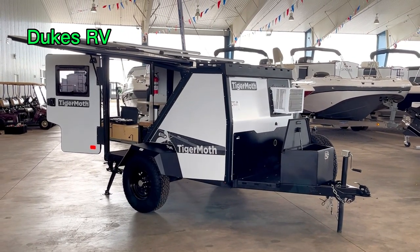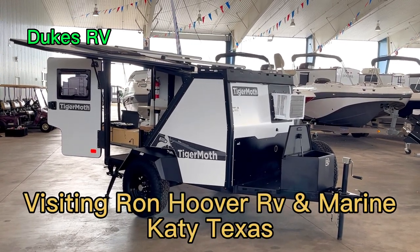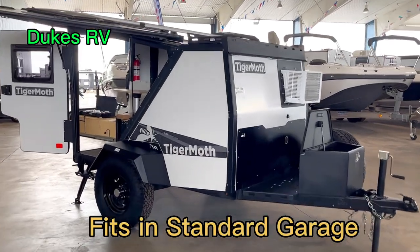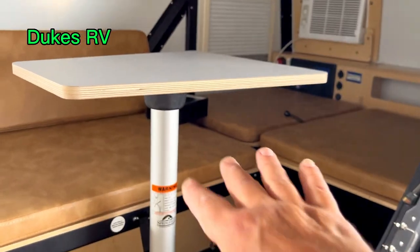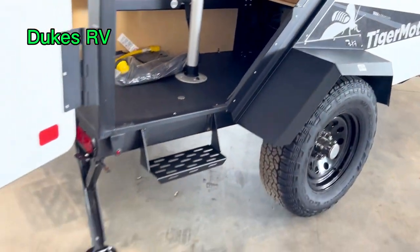Welcome to Duke's RV, I'm Duke your video host, and we're out here at Ron Hoover RV Marine looking at this Taxa Tiger Moth. It is a cool rig — it's got a spot in here that deploys into a bed for two people, and you have a nice place to sit down and have something to eat.